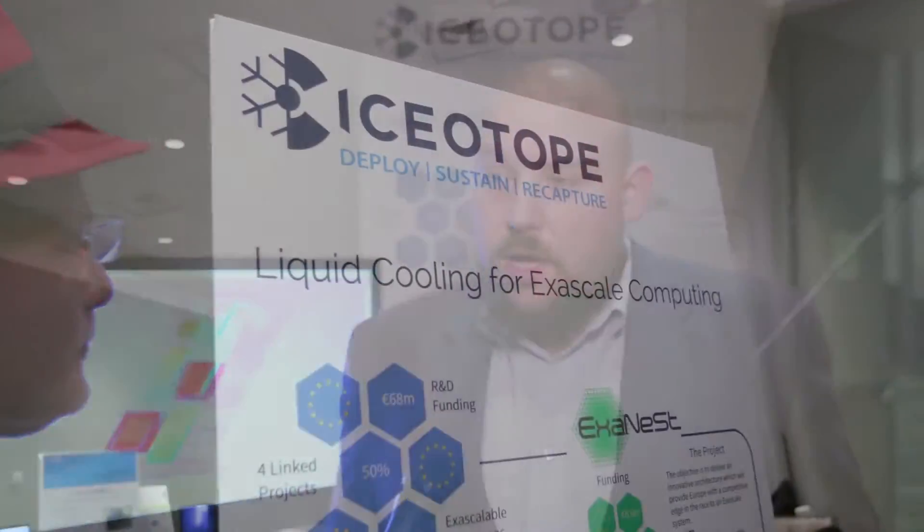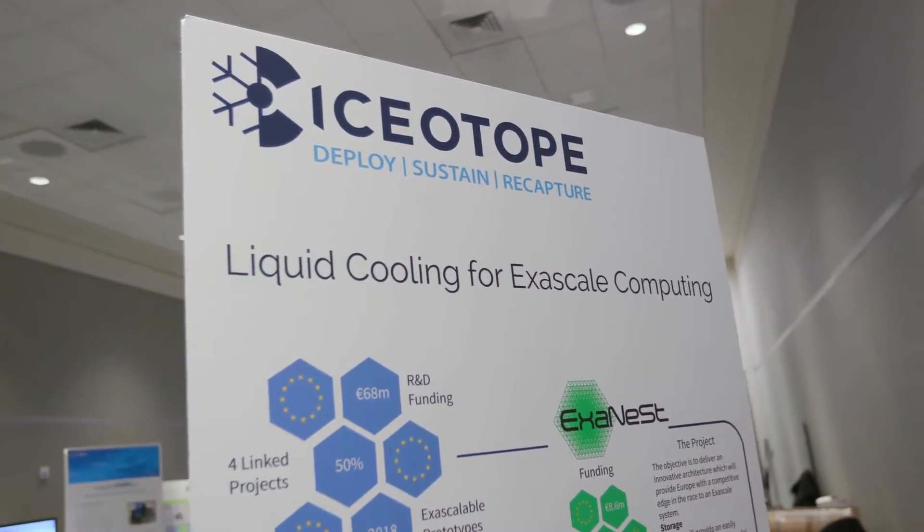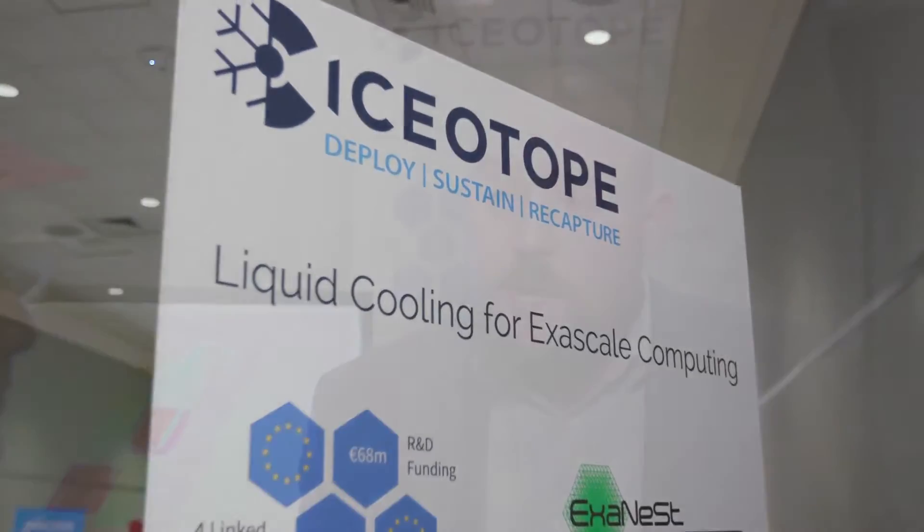Exynest is part of the European's race to an exascale supercomputer. There are effectively two competing races, and one of the races is formed of five projects. Exynest is one of those projects — it's the project that does the interconnect, the cooling, the power, and the mechanicals. It's accompanied by a variety of other projects, each doing other items. For example, Exynode are doing the nodes, which are ARM-based, with a coherent cache and a Unimem architecture.